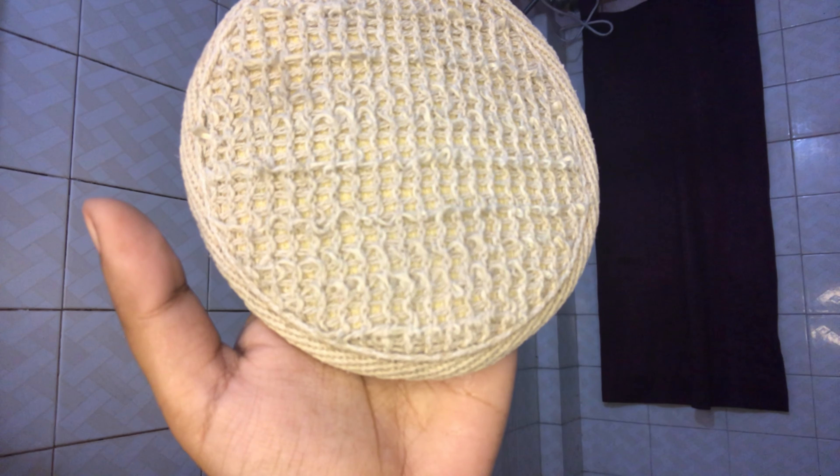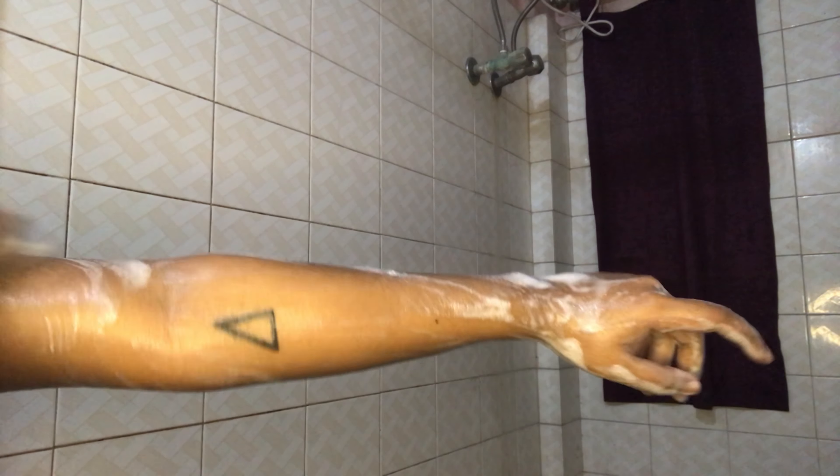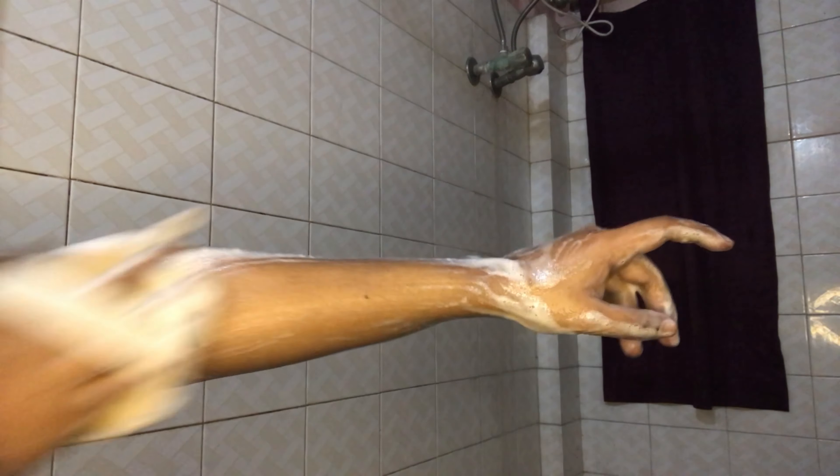I usually use a microfiber cloth after cleaning my hair, or simply squeeze out the excess water and clip it up. Moving on to my body, I first pour lukewarm water to open up my pores — you can even do the same for your hair if your scalp is too oily.